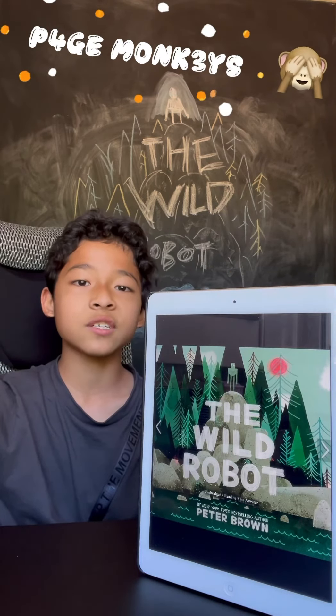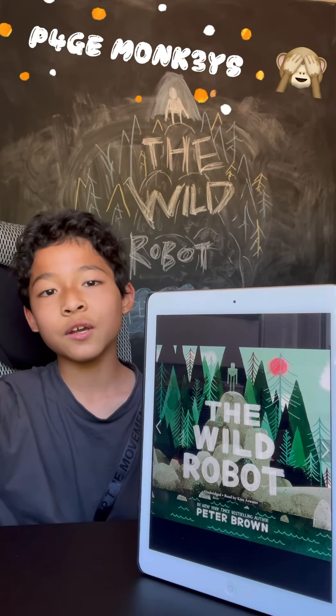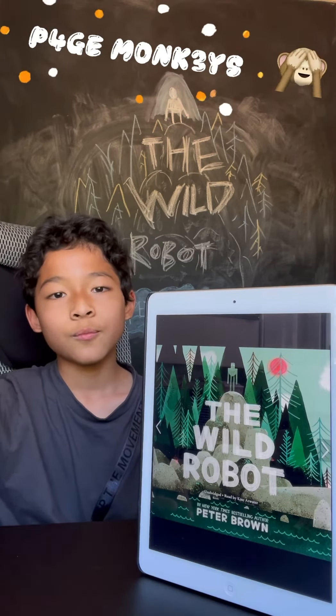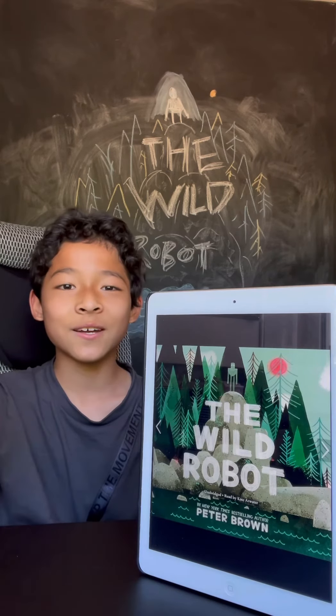Her friends agree to cover for her. It's a really good book — I hope you like it if you read it, and I hope it's interesting. Until next time, bye!